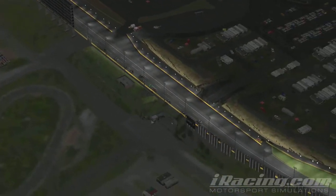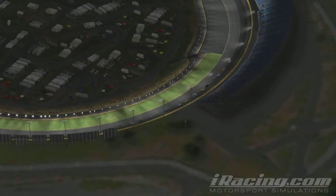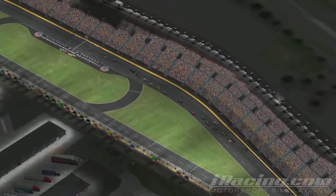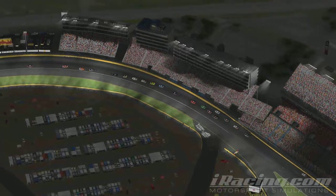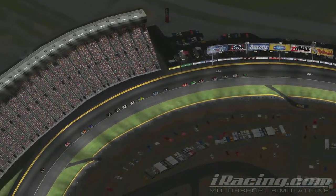Your championship contenders are now side by side. Alfala looking really strong right now — he was hooked up coming off of corner number two right there. The five car up on the outside, nothing he can do as Alfala goes by down the front straightaway. Ray Alfala moves up a spot and now sets his sights on what could be a very pivotal top five finish in this series.